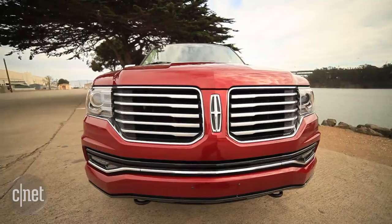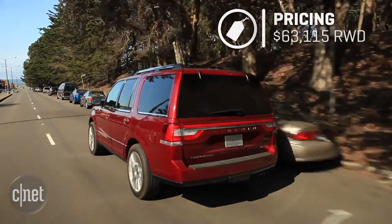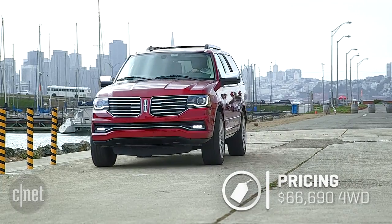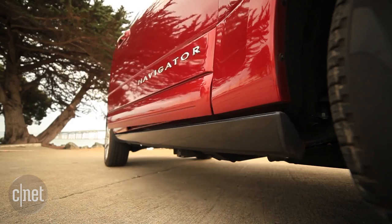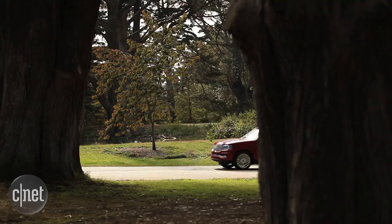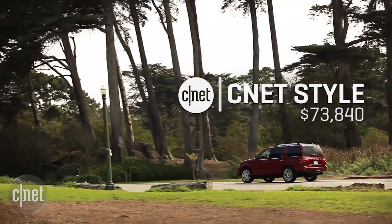Let's price out the 2015 Lincoln Navigator. The base price for the rear-wheel-drive model is $63,115 delivered. Add four-wheel drive and we're looking at $66,690. The 101A equipment group on this model adds the automated running boards and Lincoln Drive Control, which adds $7,150 for a total of $73,840.